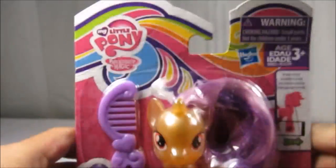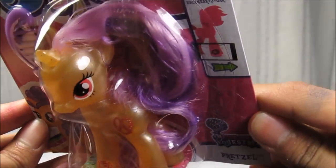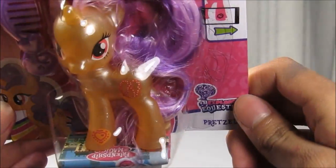The pony name is Pretzel. The pony's color is orangey brown and I love that.